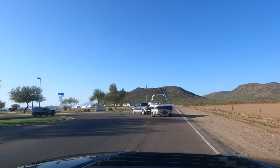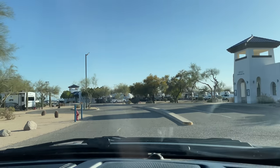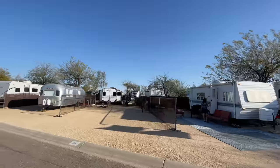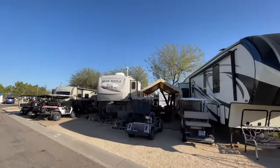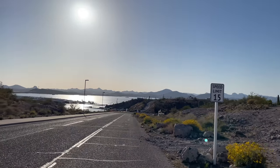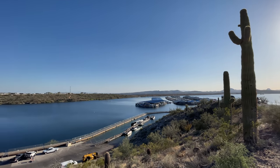Here we are arriving at the Lake Pleasant Harbor. You'll notice there are a lot of boats and RVs. If you're coming out here, it's seven dollars for your vehicle, and they'll charge you for anything else you bring. Even if you're only here for 30 minutes, you still pay the seven dollars. For those who don't mind dry camping, you can do that up here on this beautiful vista point overlooking Lake Pleasant.